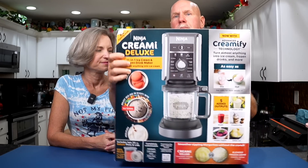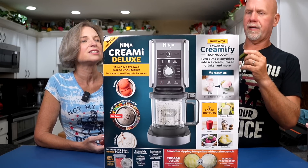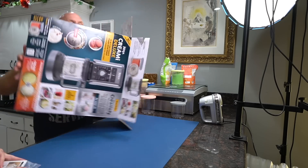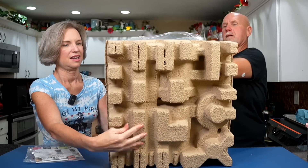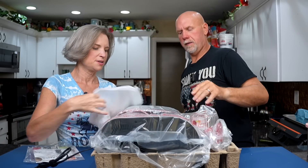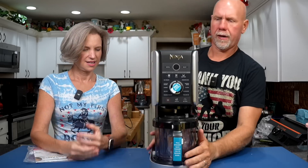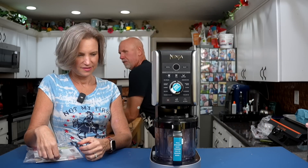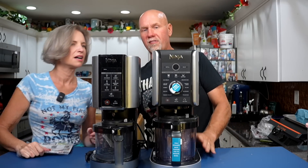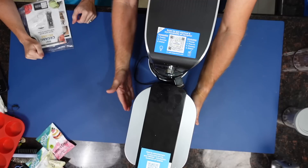They're saying it's an 11-in-one, so it does some extra features. We got instructions — we might need those. Okay, so we got a container right out of the box that is enormous. Let's compare size to the old one. It's slightly taller and maybe slightly wider — not as much as I thought judging from that container. Definitely a slight difference in size, a little bit taller. Hopefully this fits under our cabinet.